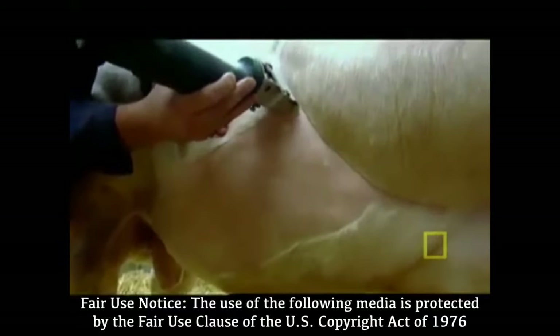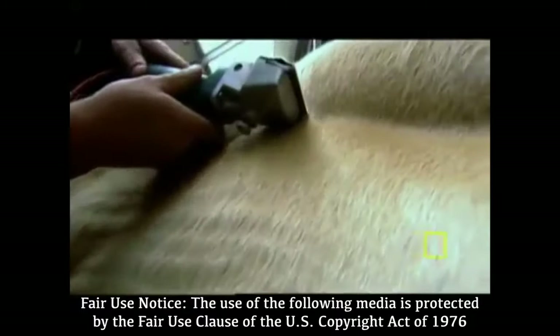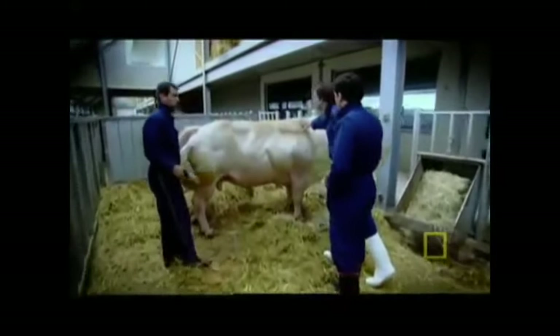So you can see where all the meat is. Even here, where they've sort of trimmed in there to highlight that muscle, which has got a high value.